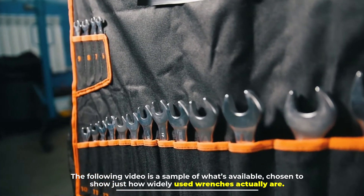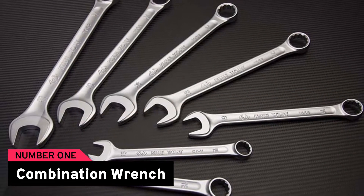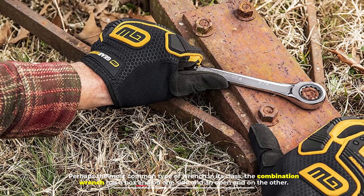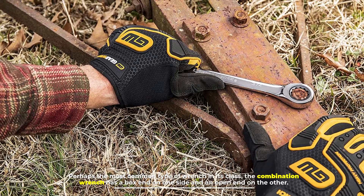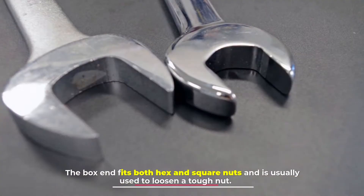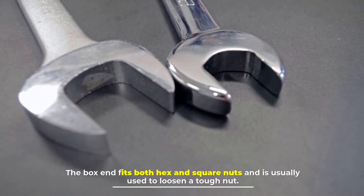Number one: combination wrench. Perhaps the most common type of wrench in its class, the combination wrench has a box end on one side and an open end on the other. The box end fits both hex and square nuts and is usually used to loosen a tough nut.